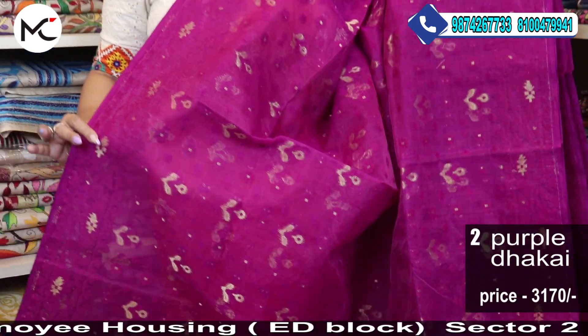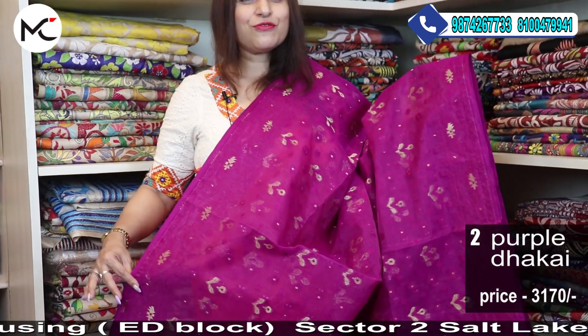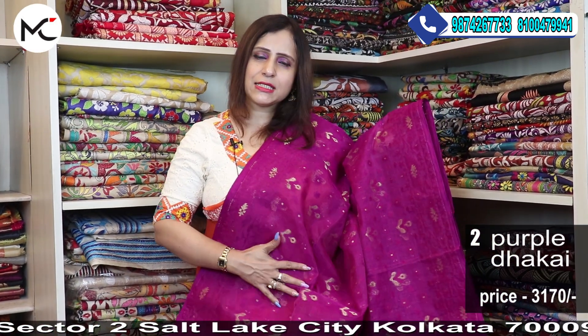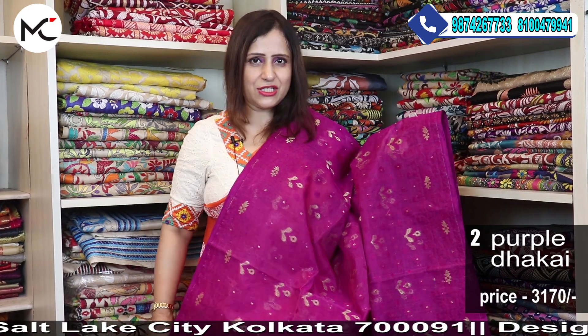You can try taking a Jamdani sari and pairing it with a beautiful blouse from our own collection and you can do mix and match. Price: 3170.